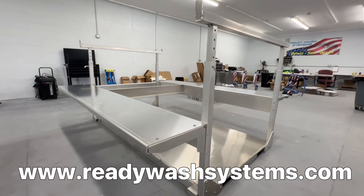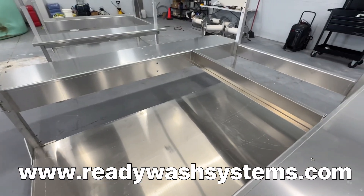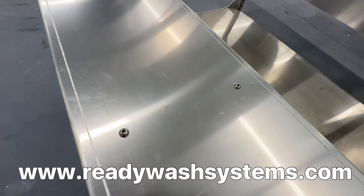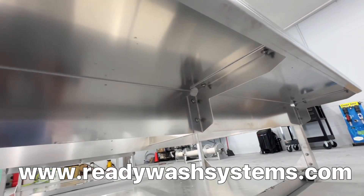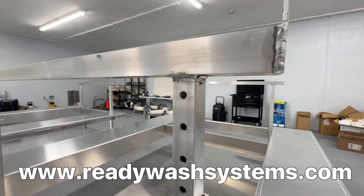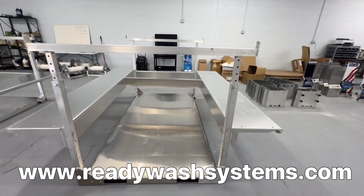Hey guys, Mike here. I am super excited about the latest venture here at ReadyWash Systems — Fresh Skids. We have eight-foot skids, six-and-a-half-foot skids, and five-and-a-half-foot skids, and we have them in stock. So if you're looking to upgrade your current skid or add a skid to the truck, look no further. ReadyWash Systems Fresh Skids — www.ReadyWashSystems.com.